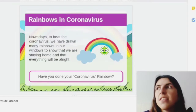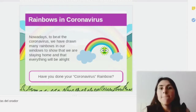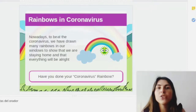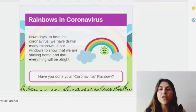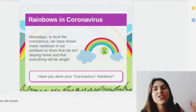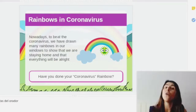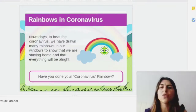But there's a new thing these days. You know that if you go to the park and if you see up through the houses, many houses in their windows have some rainbows. And do you know why? Because this is a new symbol to say that we are staying home and that we are going to beat this coronavirus — that we are going to be very well and that everything is going to be alright. So have you done your coronavirus rainbow? Teacher Anna has her own coronavirus rainbow on the window.